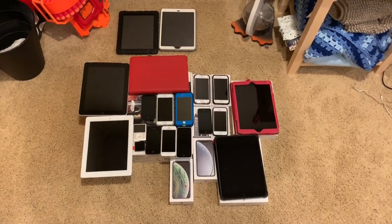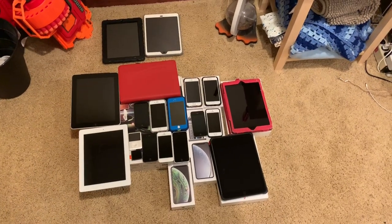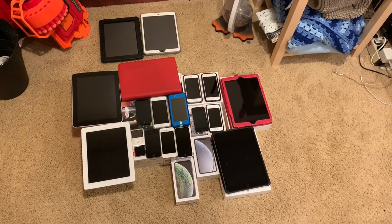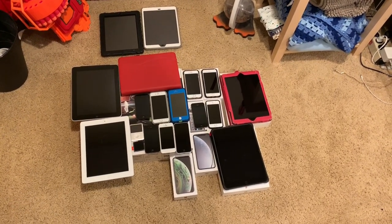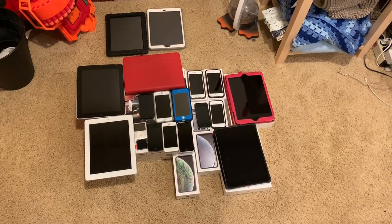In total, I have 20 Apple devices: 7 iPads, 10 iPhones, and 3 iPods. Most of them work perfectly — that being 19 of them. However, 2 are school-locked and 1 is iCloud-locked with no passcode. Other than that, there's one that doesn't go past the Apple logo. Let's take a dive into each of these devices one at a time.